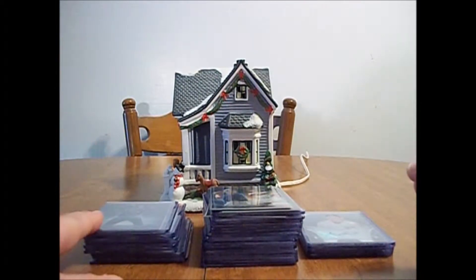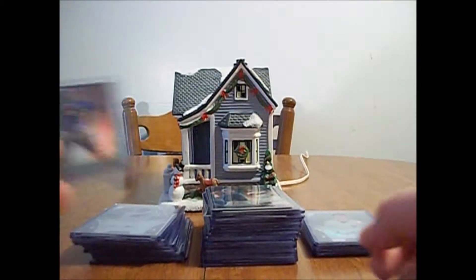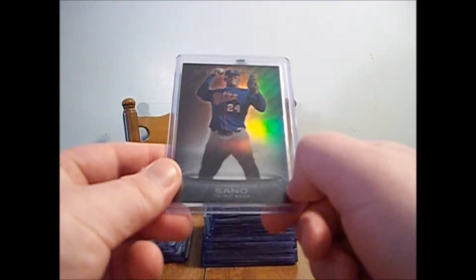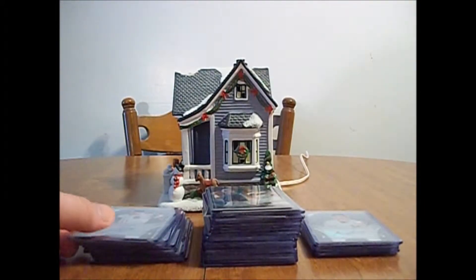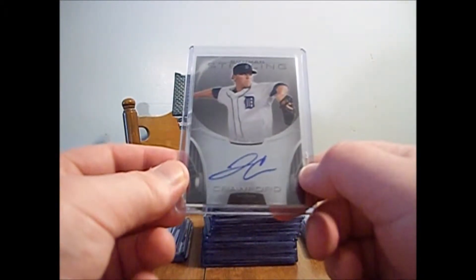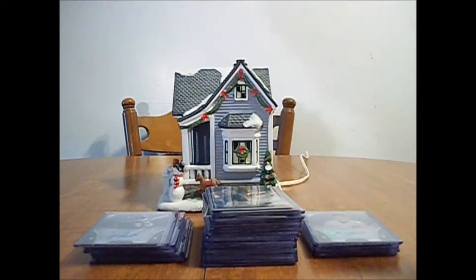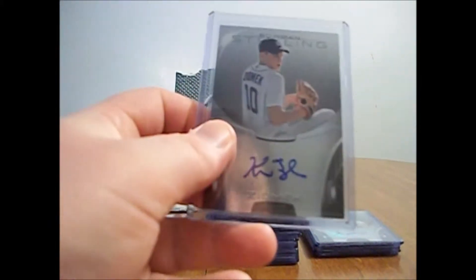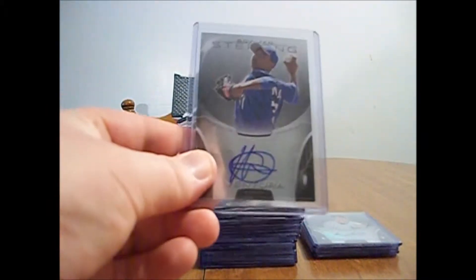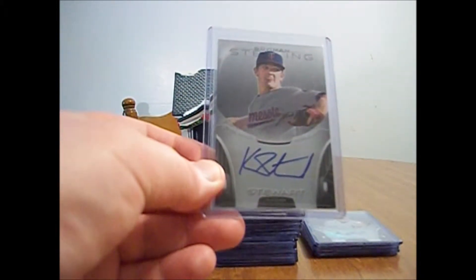Starting with the AL Central stuff, making it over to the AL East, and these are the color refractors and autos. Got this Miguel Sano prospect refractor numbered to 199, a Jacob May prospect auto for the White Sox, a Jonathan Crawford prospect auto for the Tigers, a Tyler Danish prospect auto for the White Sox, a Courtney Hawkins prospect auto for the White Sox, a Kevin Ziomek prospect auto for the Tigers, a Yordano Ventura auto for the Royals, and a Cole Stewart prospect auto for the Twins.